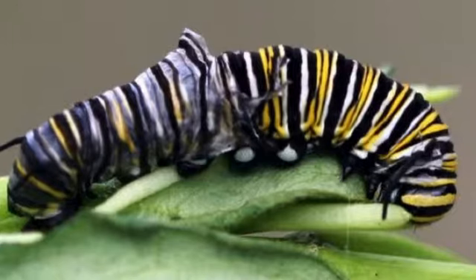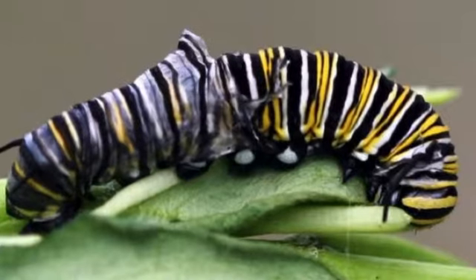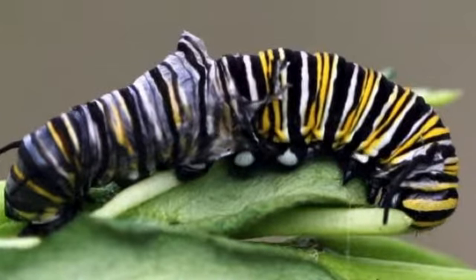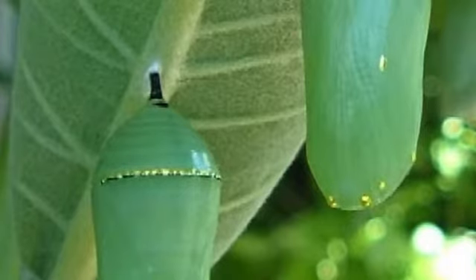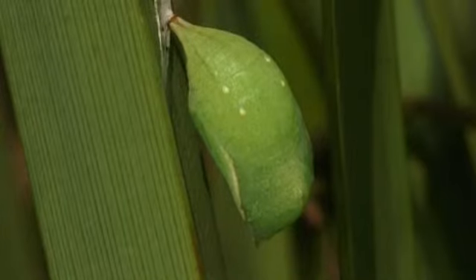The caterpillar molts, or sheds its skin, many times as it is growing. When the caterpillar molts one last time, a pupa is beneath. The pupa becomes hard, and the outside shell is called a chrysalis.